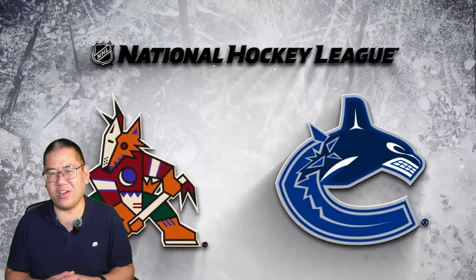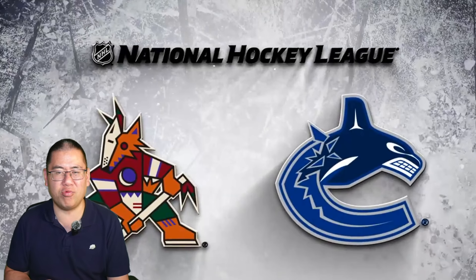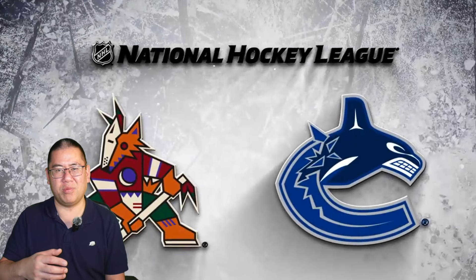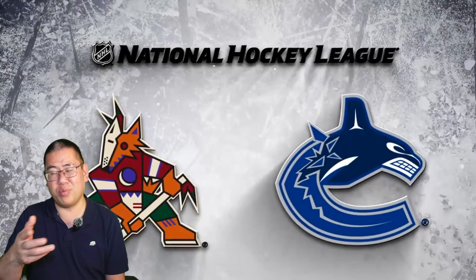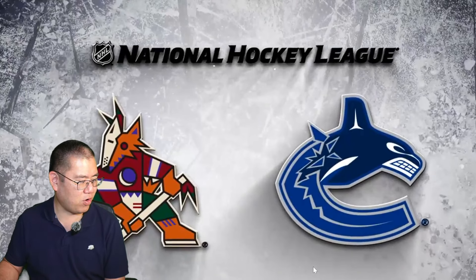Hey Canucks fans, hope you are doing well. The Vancouver Canucks defeated the Arizona Coyotes 2-1 at Rogers Arena. I'm here to break down all the goals. With only three goals total, there's going to be some breaking down of goals and a bit of breaking down of non-goal highlights as well. Let's get going.